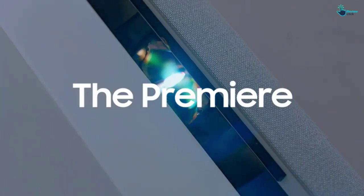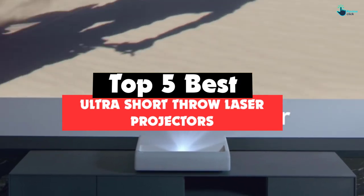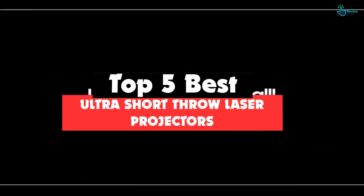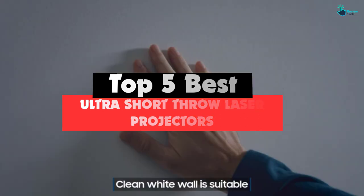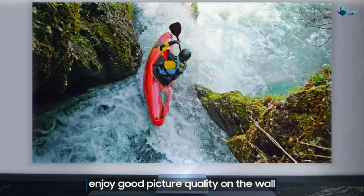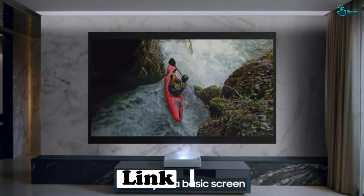Hey guys, in this video we're going to be checking out the top 5 best ultra short throw laser projectors that are available on the market for their true quality. I made this list based on my personal opinion and hours of research, and have listed them based on popularity, quality, price, durability, user opinions, and more.